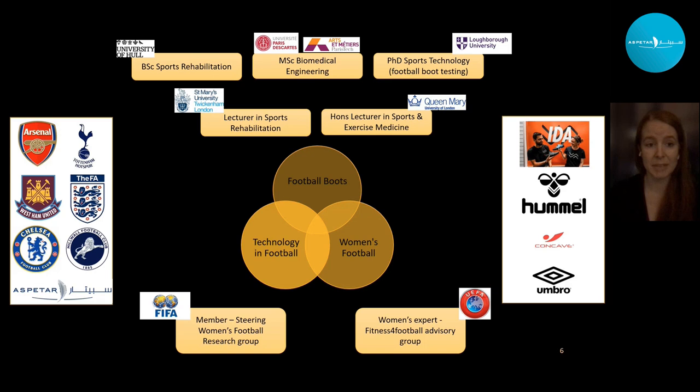I have quite a mixed background — a degree in sports rehabilitation and biomedical engineering, and a PhD in sports technology on football boot testing, specifically men's football boot testing. I'm a lecturer at two different universities and do research around three main areas: football boots, women's football, and technology in football. I'm also part of the FIFA and UEFA group for research and education, collaborating with clubs, national teams, and industrial partners to ensure research has real-world impact.